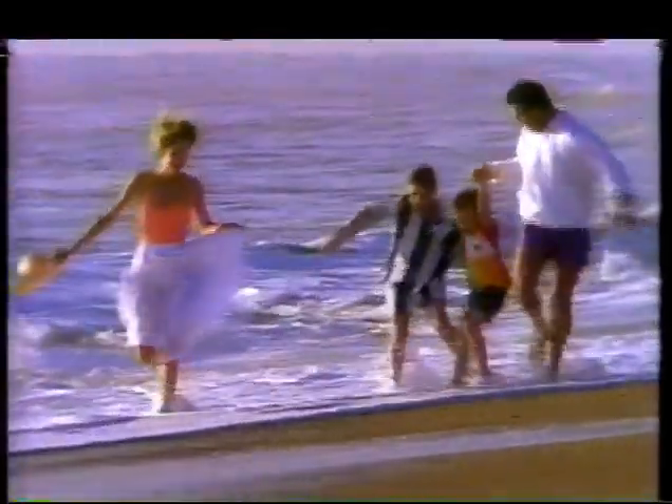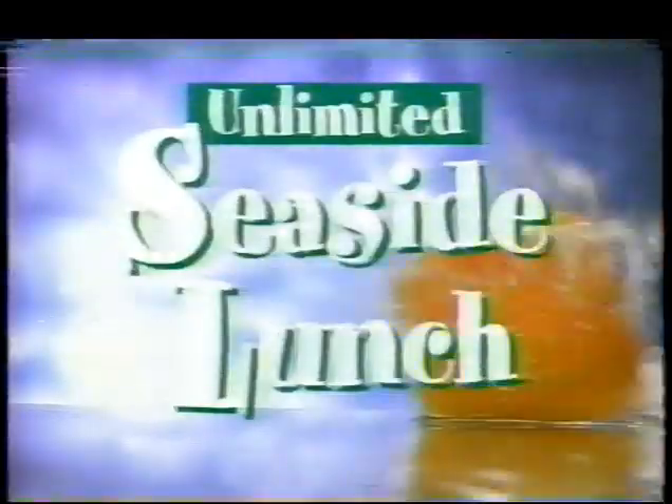Appetites get bigger down by the sea, so Red Lobster presents the unlimited seaside lunch — all the shrimp top salad, all the clam chowder, and all the garlic cheese bread you can eat. Just $4.99. The unlimited seaside lunch at Red Lobster.